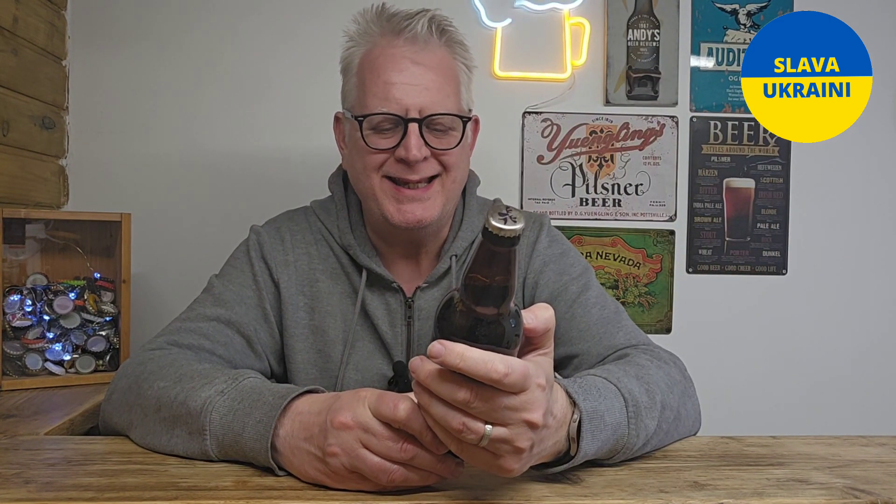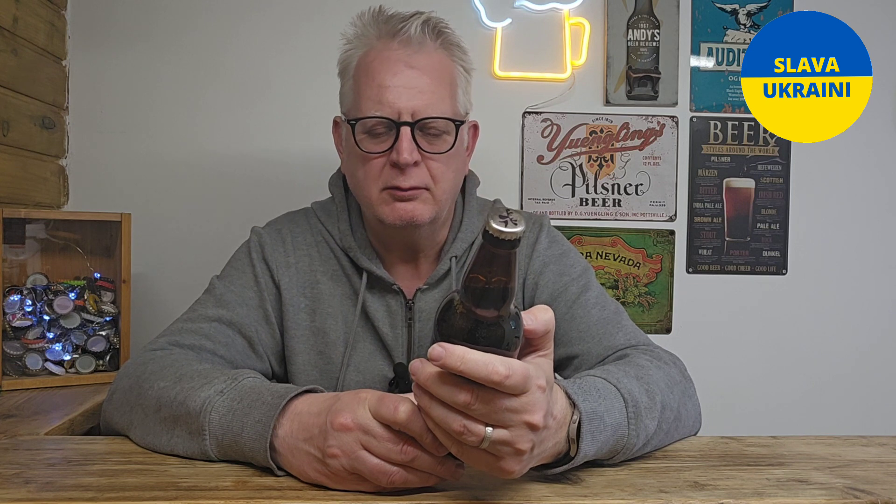Hi there beer fans, welcome to Andy's Beer News. The beer tonight is this one from Purple Moose Brewery — it's the Elderflower Ale, 4% ABV, based in Port Maddock in North Wales.